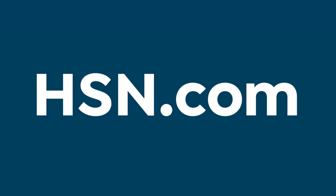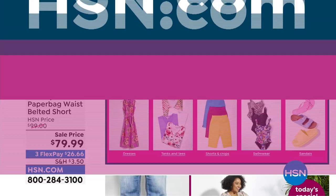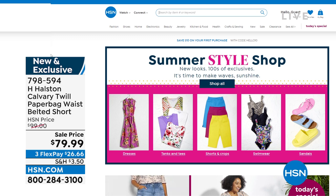The shorts will be $79.99. As you're shopping our summer style on HSN.com, search thousands of items to get you ready for the summertime and rebuild your wardrobe. It's going to look like a million dollars. Shop H. Halston at the same time, because we have been very busy since the top of the hour.